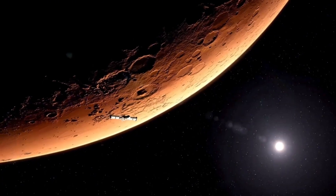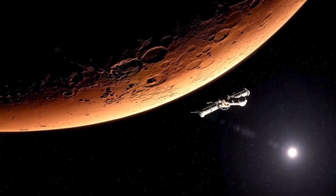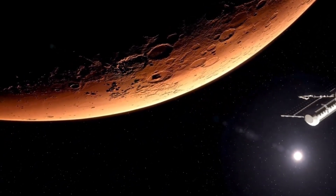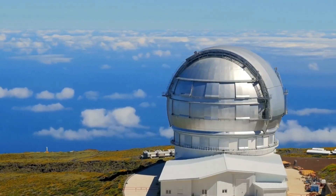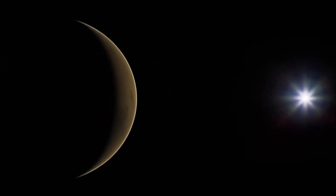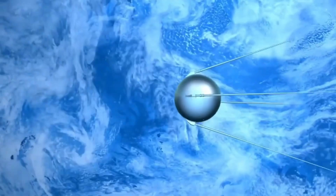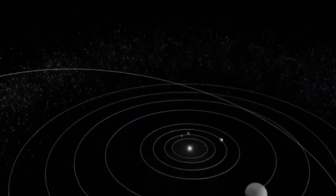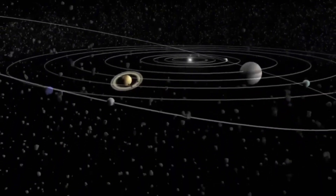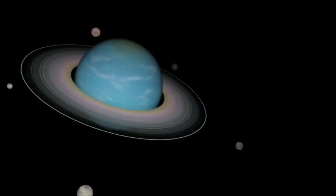Neptune is no longer seen as a distant, dormant ice world — it's now viewed as a reactive, unpredictable planet that defies decades of theoretical modeling. Some researchers have even begun comparing Neptune to certain types of exoplanets, particularly hot Neptunes, which orbit close to their stars and exhibit strong magnetic fields and atmospheric loss. If Neptune shares any traits with these exoplanets, it could become a crucial reference point for understanding alien planetary systems beyond our own.